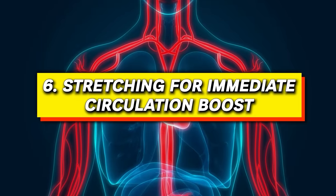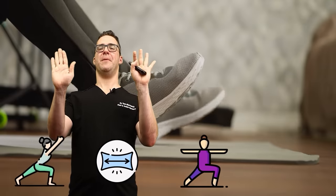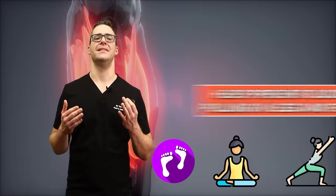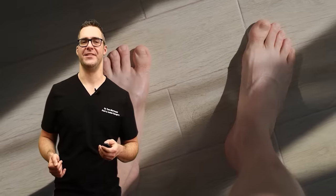Number six: stretching for an immediate circulation boost. Just like strength training, stretching elongates and flexes the muscle. Bending your feet up, bending them down, trying to grab your toes — even when sitting in a small spot — can make such a big difference. This helps prevent blood pooling in the legs and feet, and is very effective after prolonged sitting. Even if you're sitting, just push down and stretch up. When I work, I use a standing desk and a stretch mat, so I'm always stretching my feet as I stand.